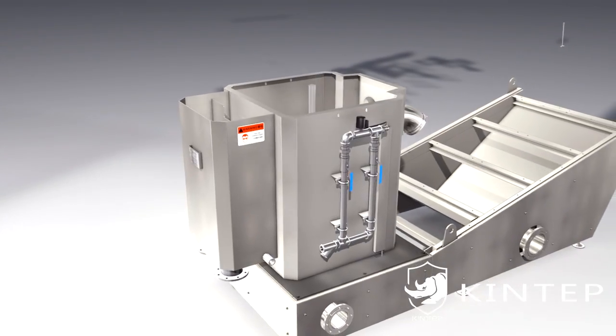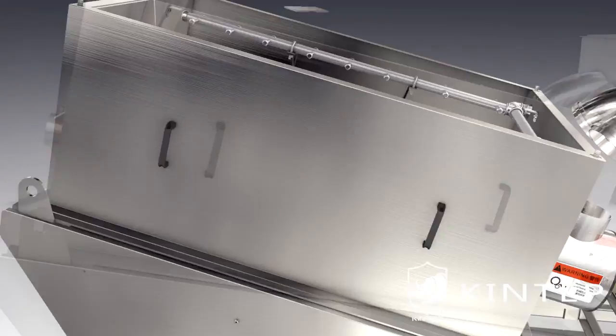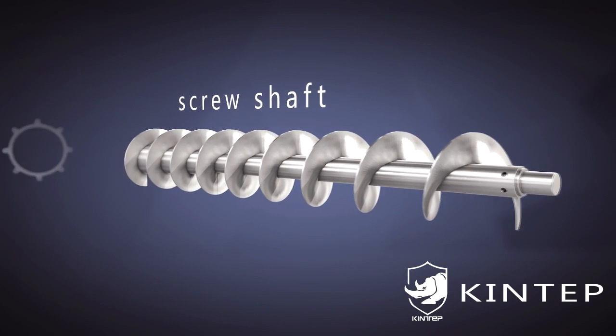Kingtab breaks through the traditional method and independently developed a new type of spiral dewatering equipment: the multi-plate screw press sludge dewatering machine. Its core parts are the screw shaft,